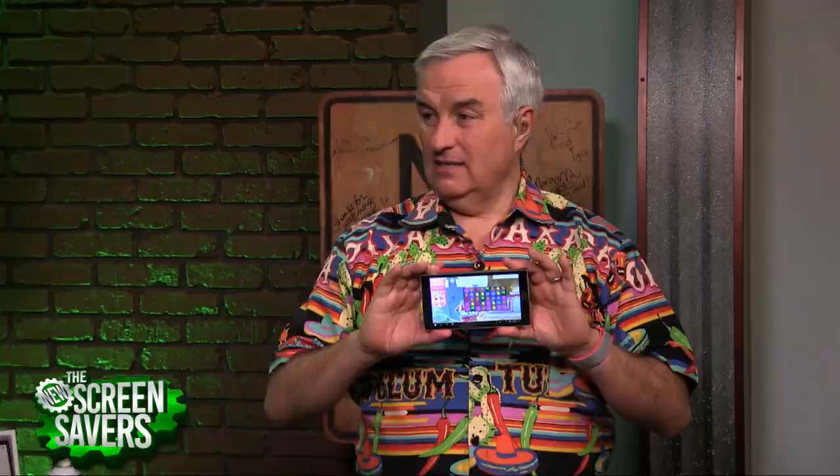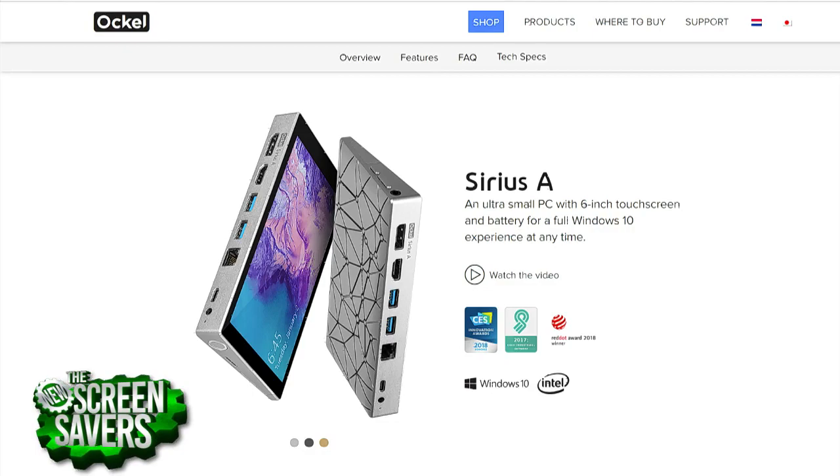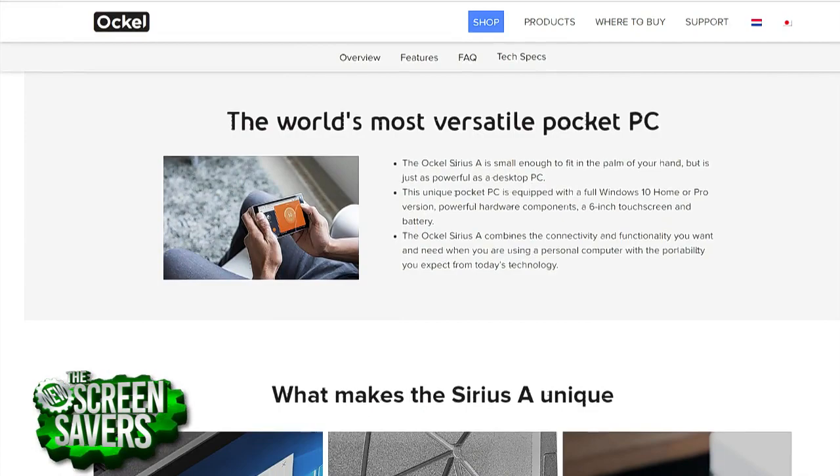My only negative on this is the price. That is a lot of money, and that does not include a keyboard. But if you could think of it as a media device — or as a kind of NUC, a small computer you use on the desktop and then pocket as you travel — that's kind of how they're pitching the Ocul. But it is a very expensive bit of kit, and it feels expensive.